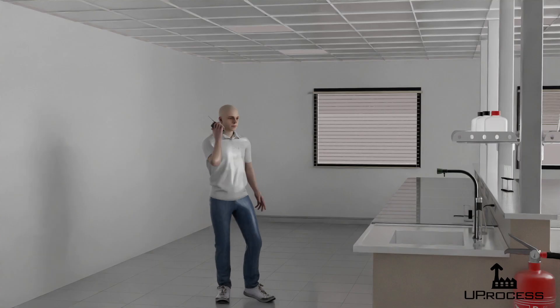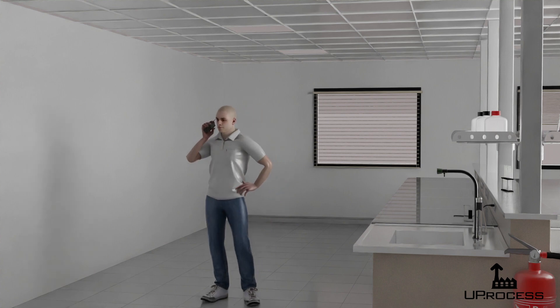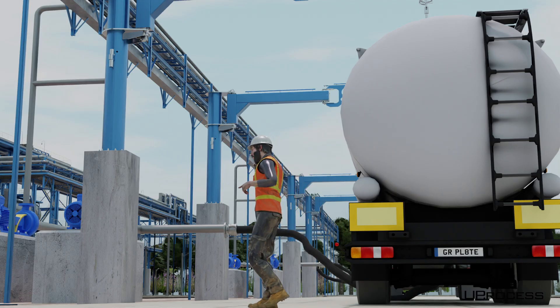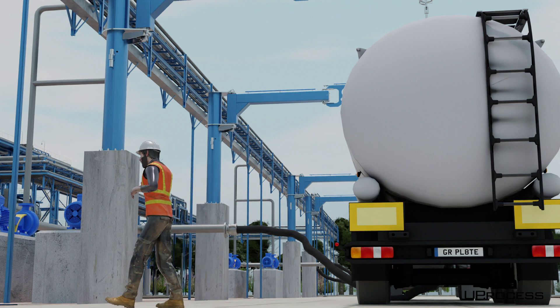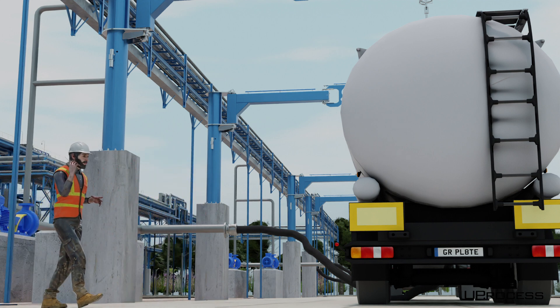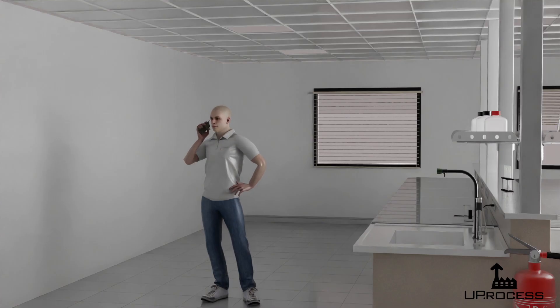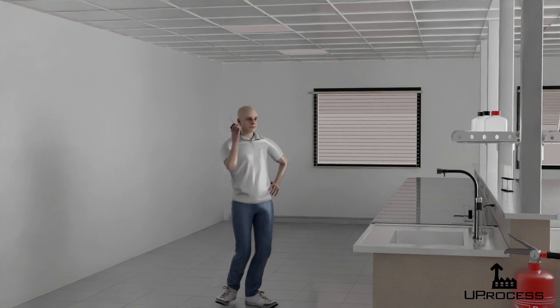A minute later, the control room operator notices strange pressure readings from the tank and suggests they check it out. Taking a look, they realize the truck lid is closed and needs to be opened immediately. They notify the plant manager, call for emergency services, and instruct everyone to evacuate the area.